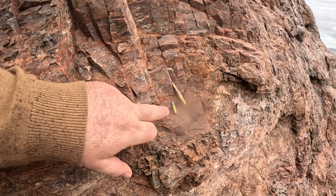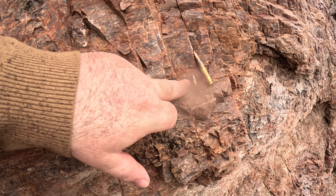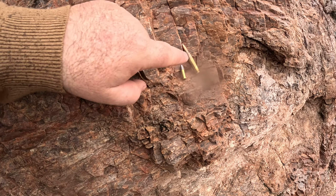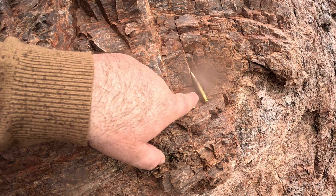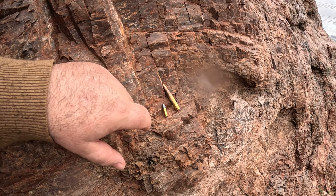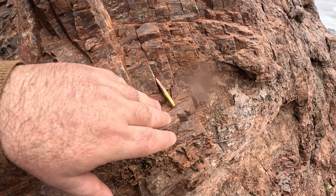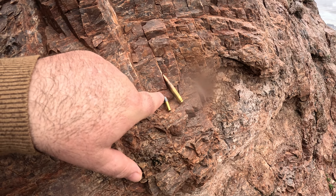On your left is the .22 long rifle, and to your right is the 5.56 or .223 for the AR-15. Now you'll hear people say you can't chamber 5.56 and .223 interchangeably — what they really mean is you can't chamber 5.56 in a .223 chamber, but you can chamber .223 in a 5.56 chamber. The barrels are the same; it's the chambering that makes the difference.